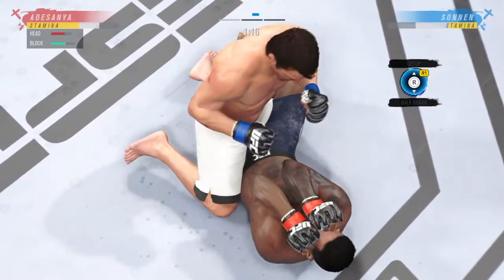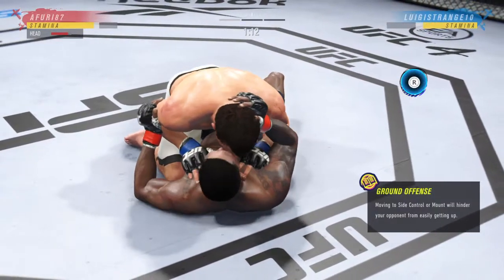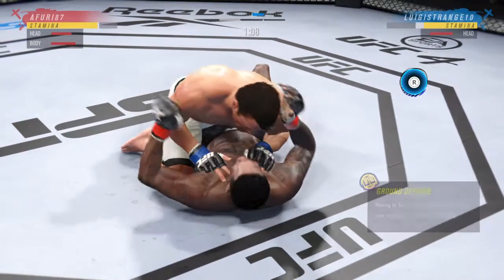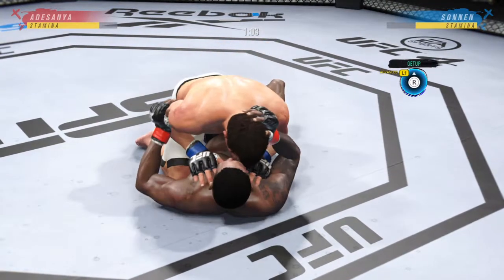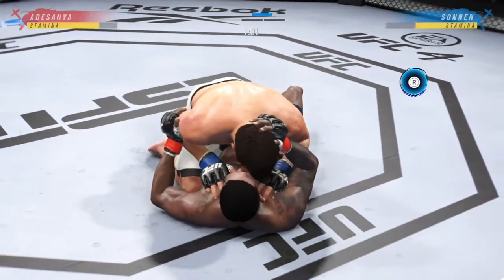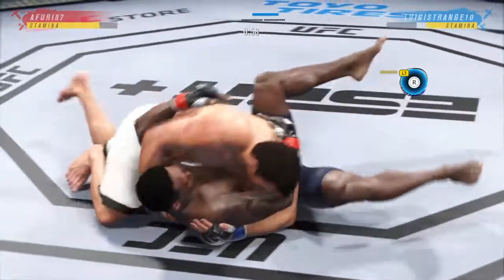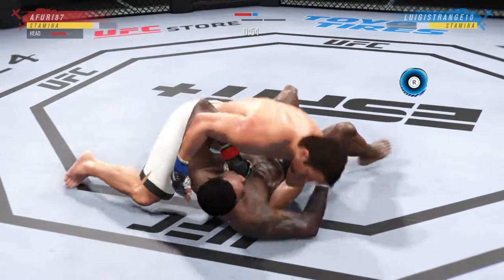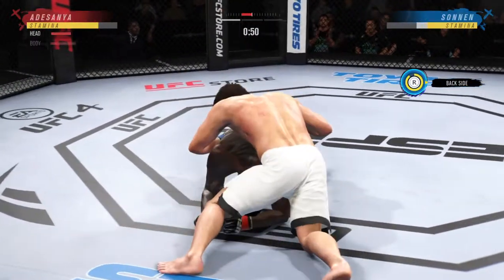Now what does he do with the top control? Posturing up now, and the damage is about to start. His opponent is squirming like a fish out of water. The ground and pound is on point. This could very well be the beginning of the end. We've seen some really good ground and pound fighters, but this young man is as good as any we've ever seen. Good, solid strike on the ground.